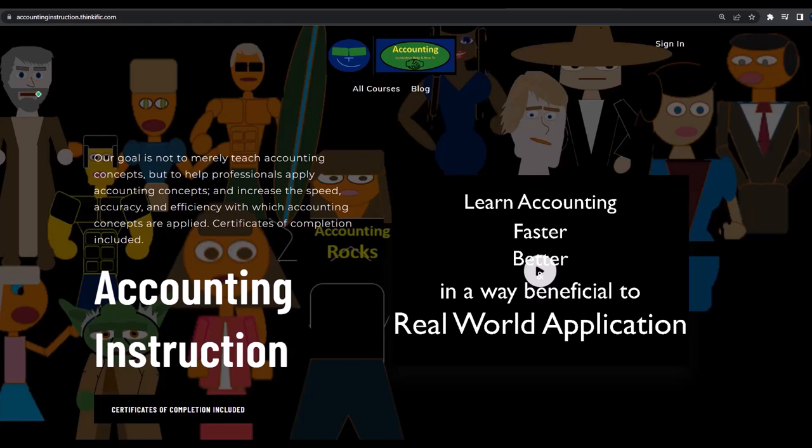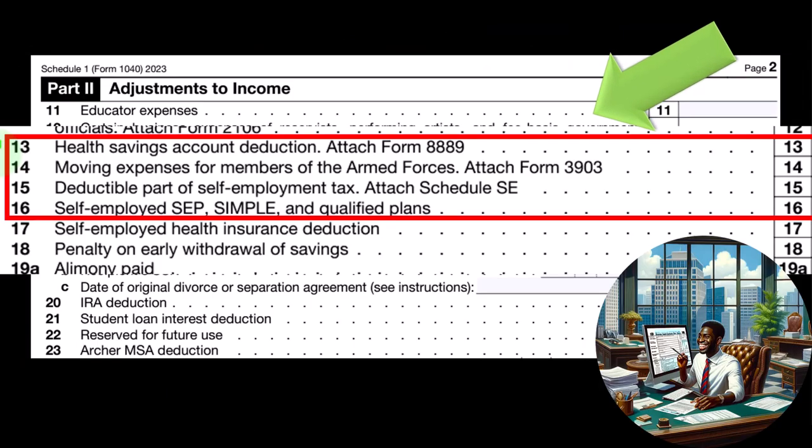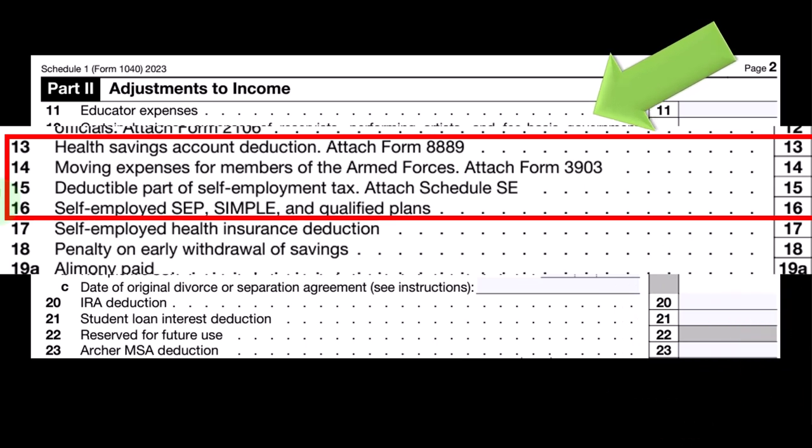Deductible part of self-employment tax uses Schedule SE, and then we have the self-employed SEP, Simple, and Qualified Plans — we'll touch on some of these items and you can dig into each of them in more detail.